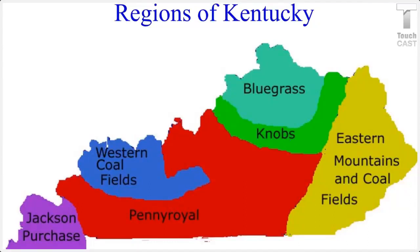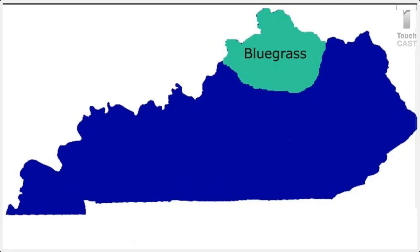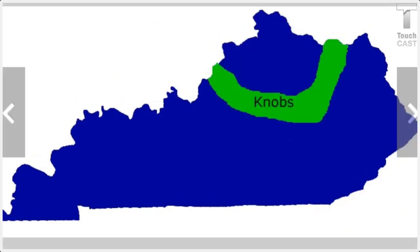Hello, this is my Sail Map, and today we're going to be learning about two of the six regions of Kentucky. The two regions we're going to be learning about are the Bluegrass and the Knobs.